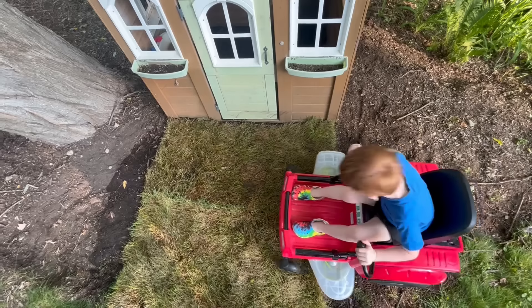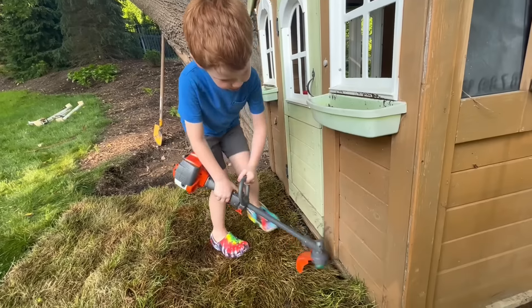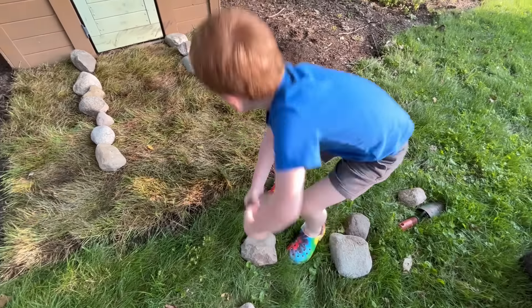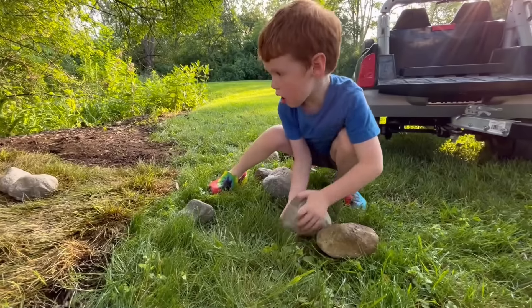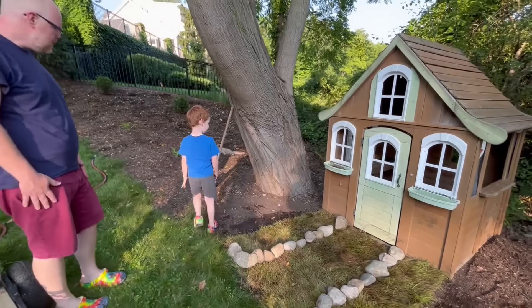Next, we'll fire up the zero turn. Let's give that grass a good mow. It must be hard to maneuver a zero turn around a tight space, but it looks like he's doing a great job. Done! To make everything nice and tidy, we will weed whack the edges.